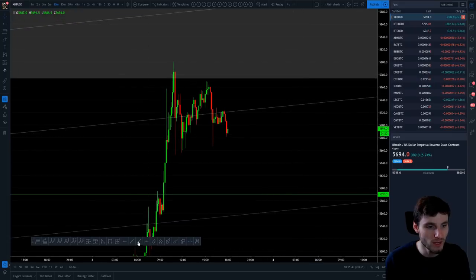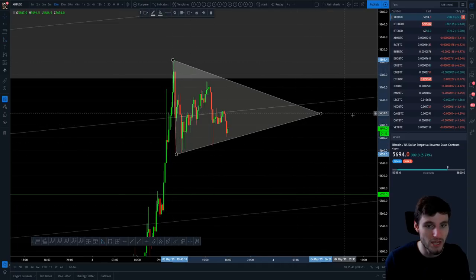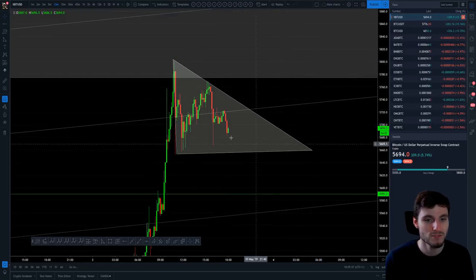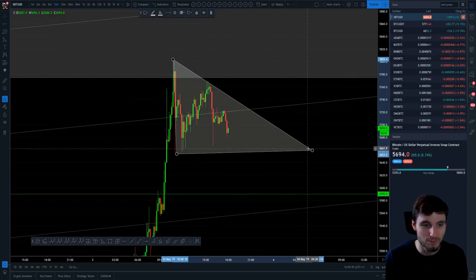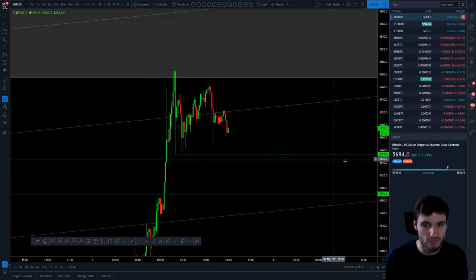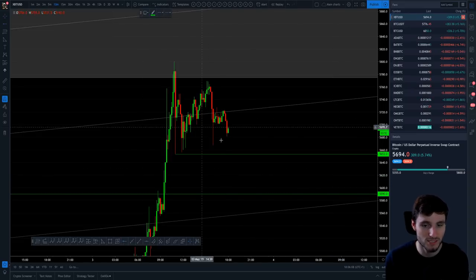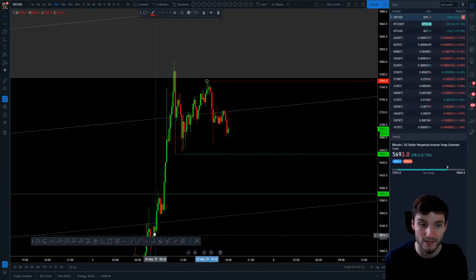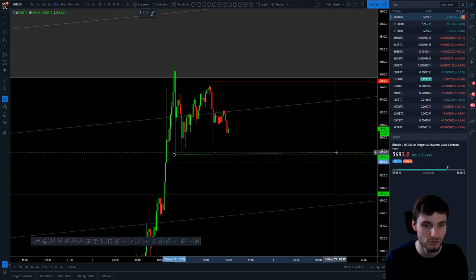Drawing what could be happening right now — I can see this live happening — a potential symmetrical triangle right here. If you break down from the trend line support, you're looking at a descending triangle. Either way, we're looking at a continuation pattern. Key support on the BitMEX chart is at 5,653 and resistance is at 5,769.